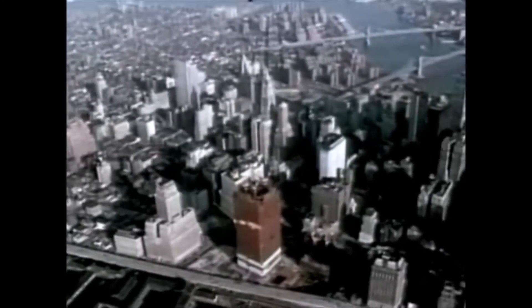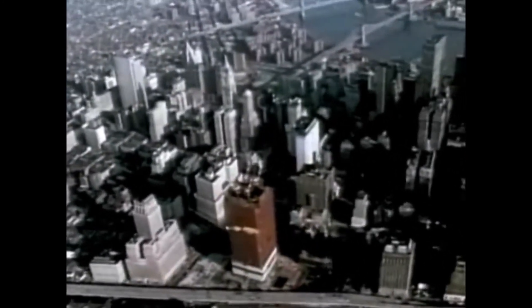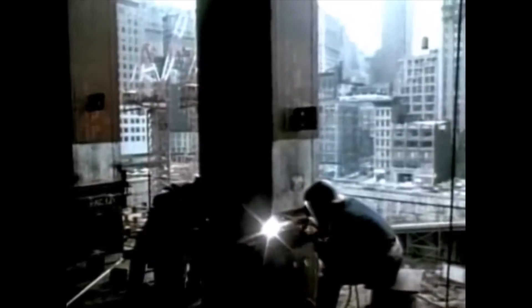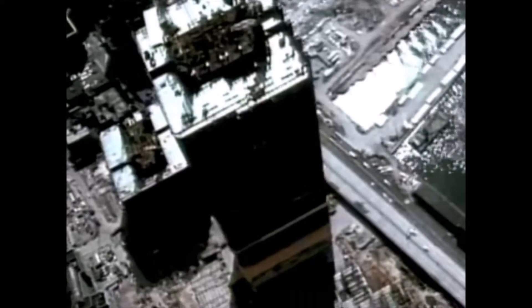One of the most dramatic events in New York City in the 1960s was the construction of the World Trade Center. Design and construction would take years and the efforts of thousands of people. A project of this size created enormous challenges — challenges that demanded the use of dramatic new engineering concepts.